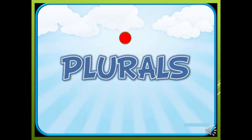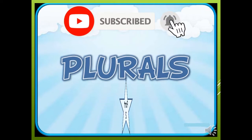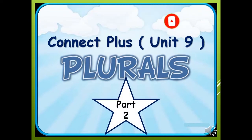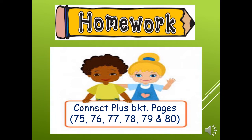Hello dear students, this is your English teacher Mrs. Amira Mahmoud. Welcome back again to our channel. This is part two video of Connect Plus unit 9. In this video we are going to check your homework in Connect Plus booklet pages from 75 to 80. So let's start.